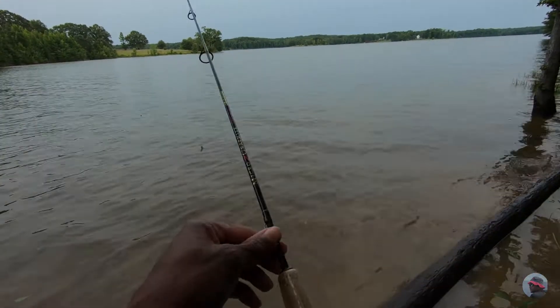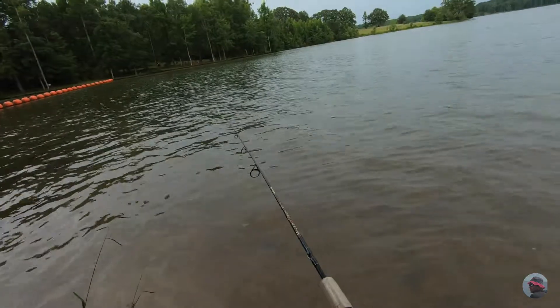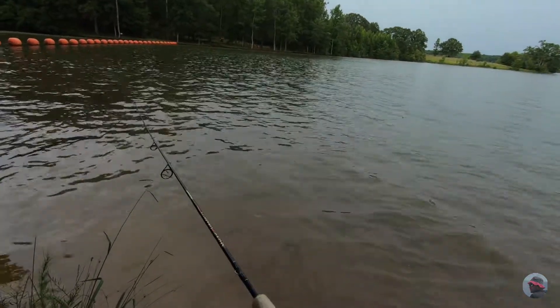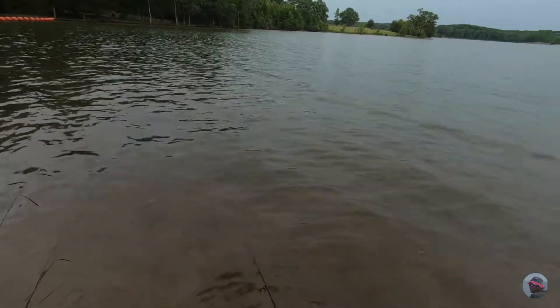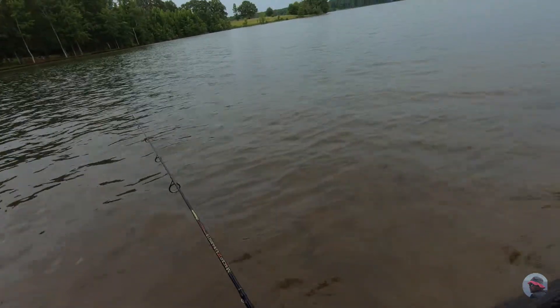That was a fourth fish there. And that's the fifth cast, and that's the first time I didn't get a hit.